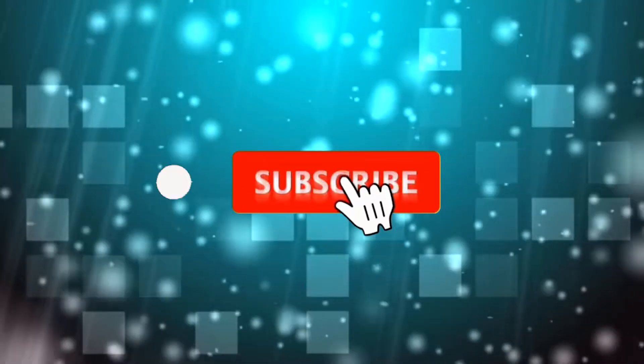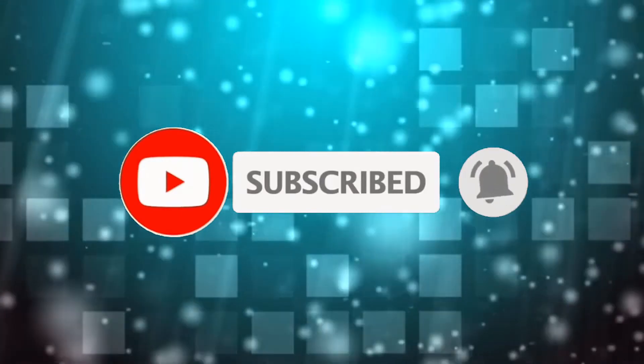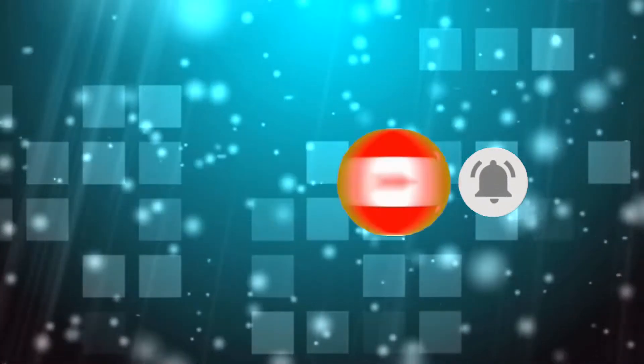Now, short break before we move on to the next piece of news. And if you're still here, maybe click on the subscribe button if you don't mind. It won't cost you anything, and you'll be helping our little channel grow. We really do appreciate your support by doing this.